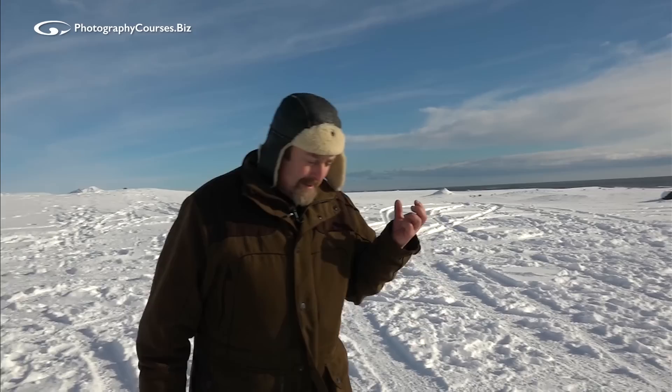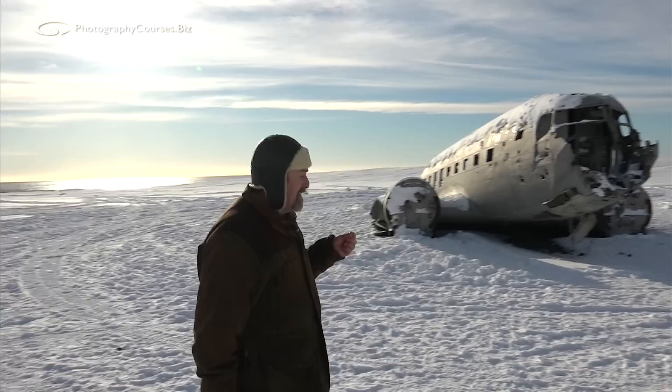But that doesn't mean it's bad light; it just means you've got to think about what you're going to use it for. How about something harsh? And what could be more harsh than an airplane wreck?